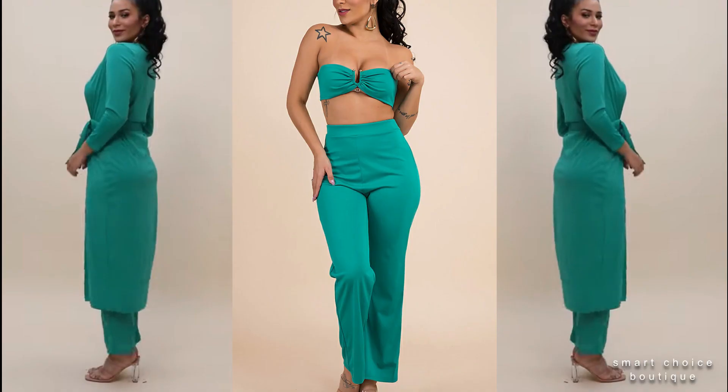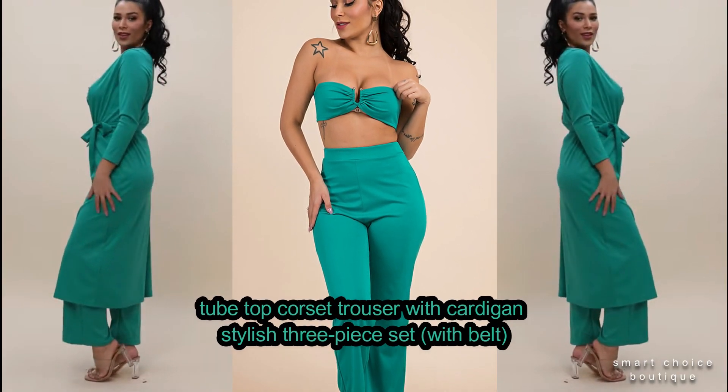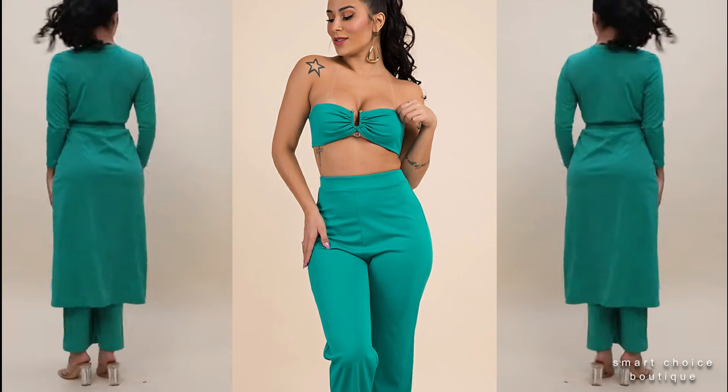Solid color stretch tube top corset trouser with cardigan — stylish 3-piece set with belt.